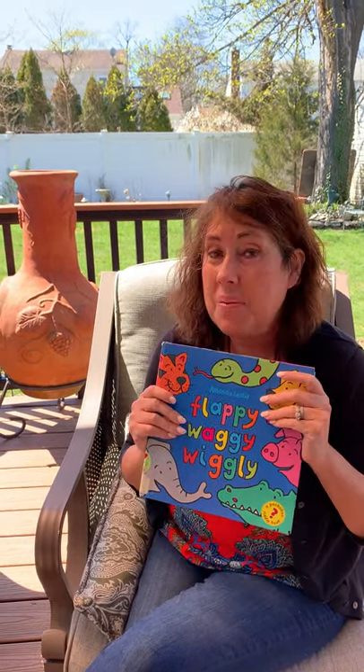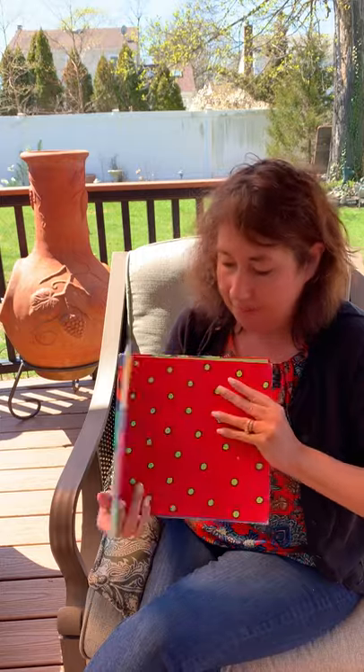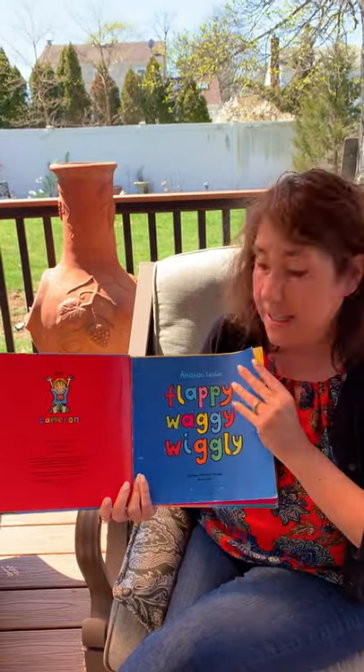Hello everyone! It's Miss Diane here coming from my backyard. It's a beautiful day out and we have a very special book today. This is a guessing book so maybe you guys can help me and shout out the answers. Let's see, it's called Flappy Waggy Wiggly and it's by Amanda Leslie.